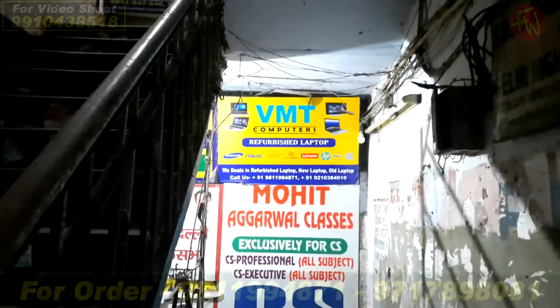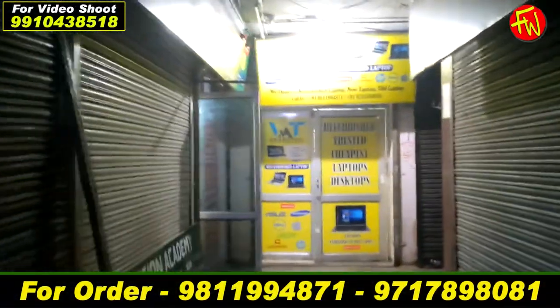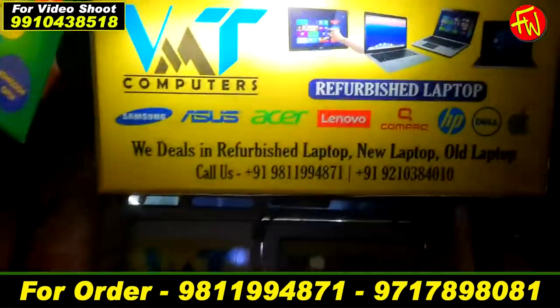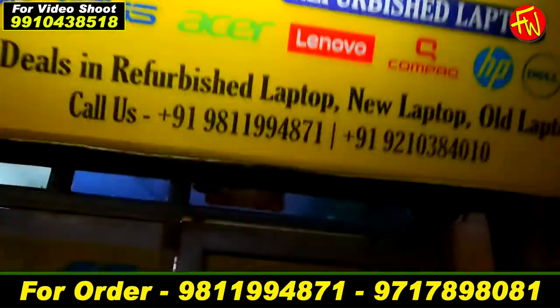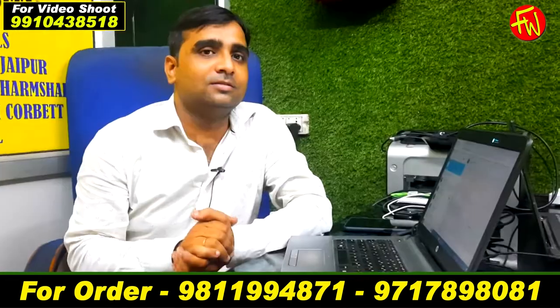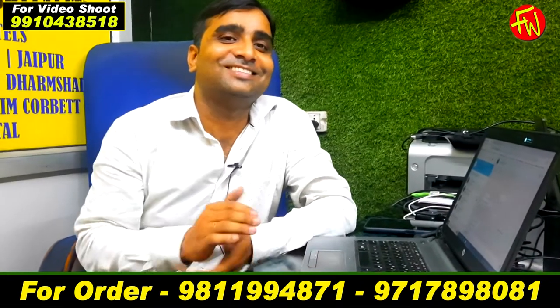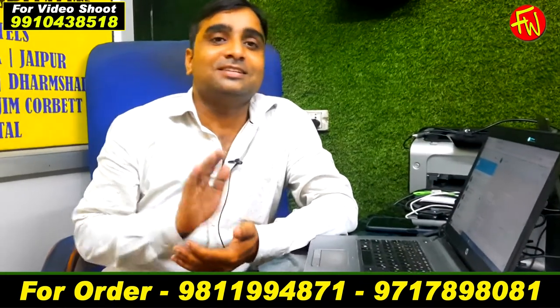You can go outside from gate number 5, and the VMC Computer Shop will be right in front of you. You can see the VMC Computer board and come back to the VMC computer. Now we are here with Neerajji. Neerajji, how are you? Very good, sir. The VMC Computer has a lot of brand new computers — both desktops and laptops. Where does the laptop range start from?